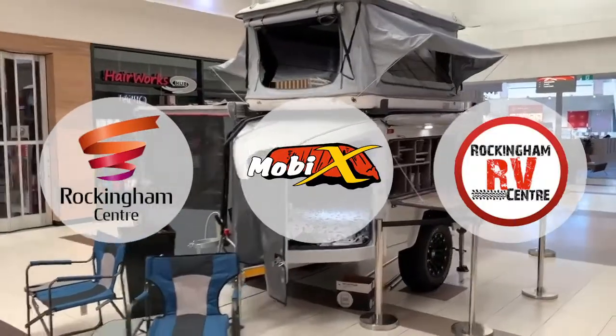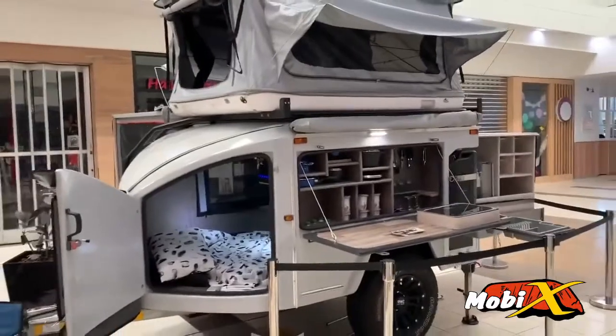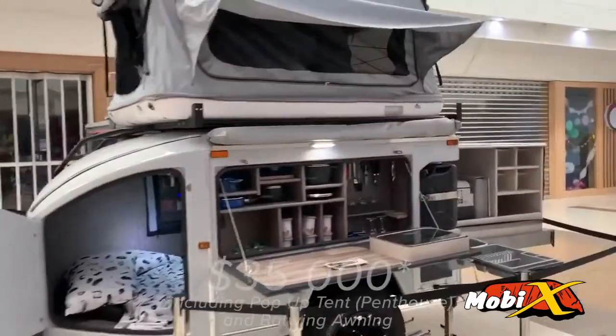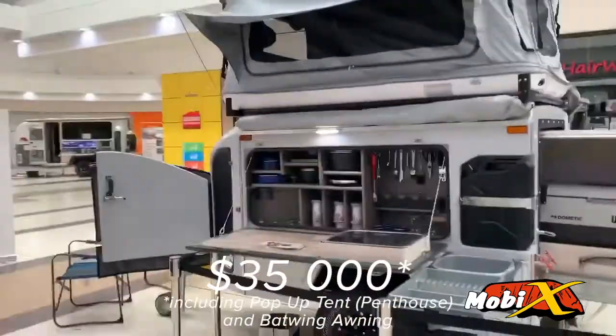Here we are at the Rockingham Shopping Centre and we have our Moby-X here as well, which I forgot to let everyone know about yesterday. It's $35,000 with a penthouse and it's got a big batwing awning.